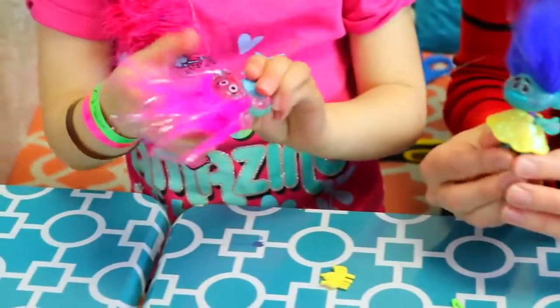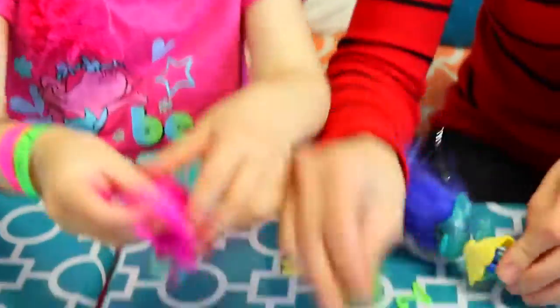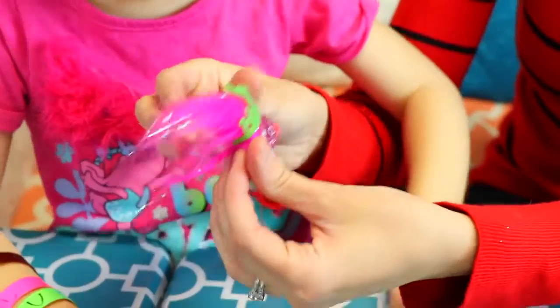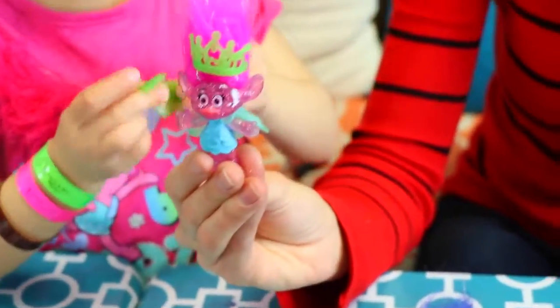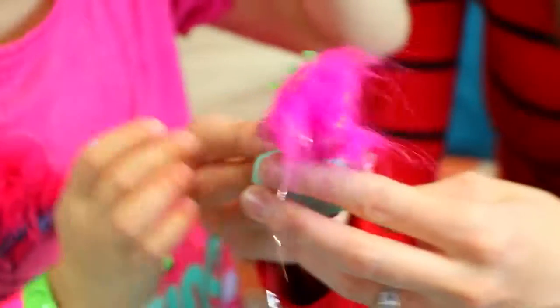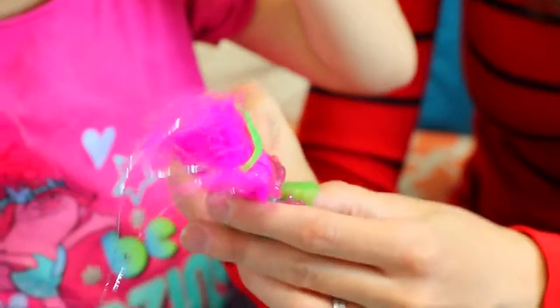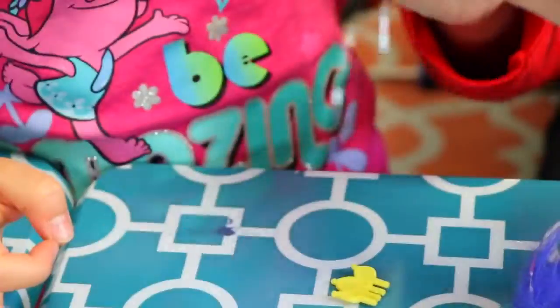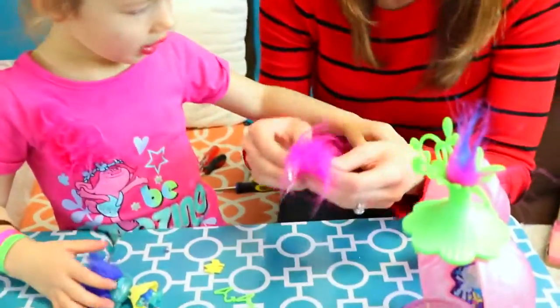We have her cape on. She has her cape — we've got to give her a crown for the coronation. Her cape and crown right here, very cute. She needs that dress too. It has like a little button in the back so you can put it on. Here you get Branch ready in his yellow dress.